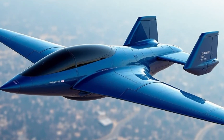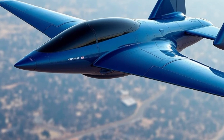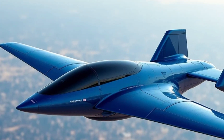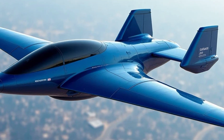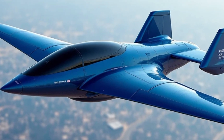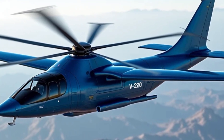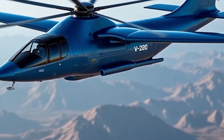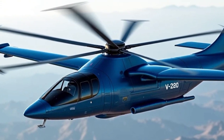The Bell V-280 Valor has become a game-changer in aviation, representing the next generation of tiltrotor aircraft. Designed to replace aging fleets such as the UH-60 Black Hawk, the V-280 Valor merges the speed of fixed-wing planes with the vertical lift capabilities of helicopters. Its cutting-edge technology and sleek design are tailored to meet the evolving demands of military and humanitarian operations worldwide.